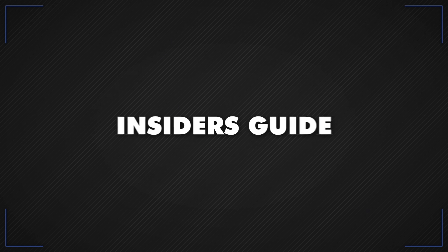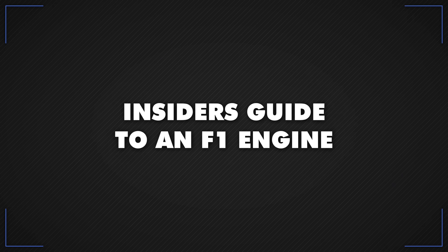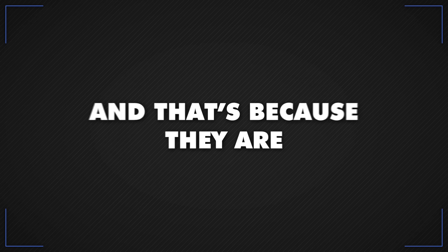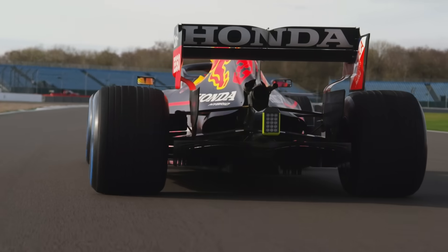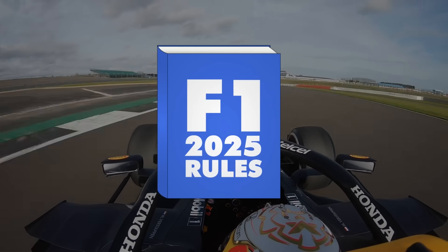That just about does it for our insider's guide to an F1 engine. They might seem extremely complicated — and that's because they are. Today's engines are the most efficient ones F1 has ever seen, and with the upcoming 2025 regulations only a few years out, it'll be an exciting time to see how Formula 1's power units develop into the future.